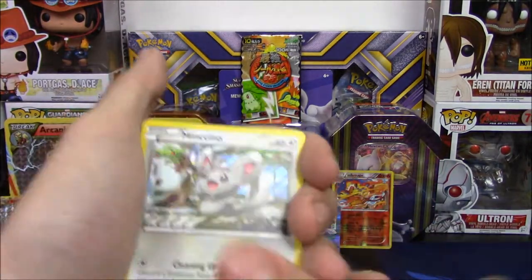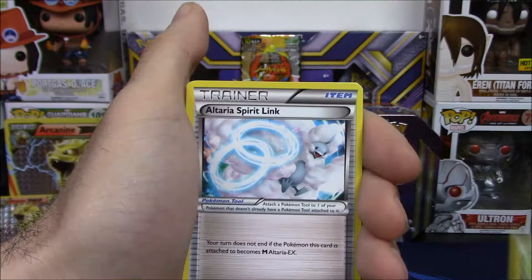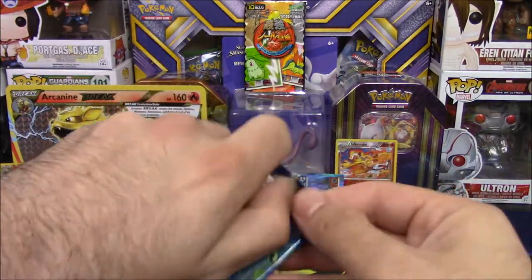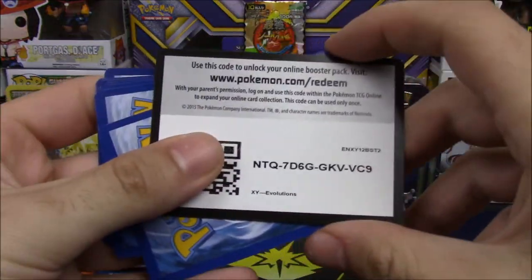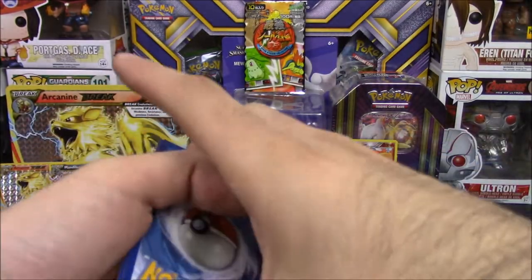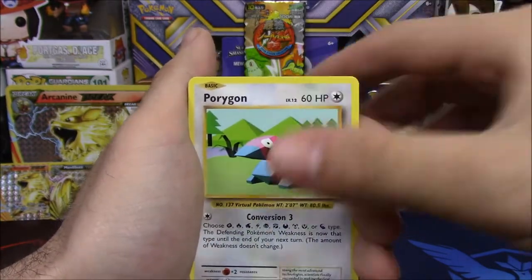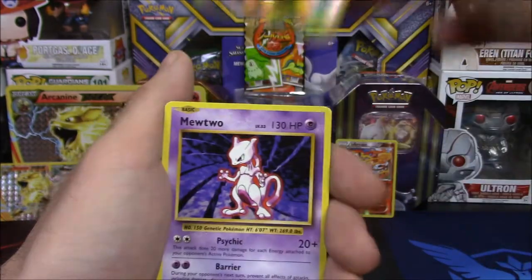Evolutions is gonna have to come in super clutch. I have mama clutch as my backup — there's probably a crazy Mewtwo in one of these packs. Another Lucario non-holo rare. I don't know why I didn't use this camera angle the whole time. We pulled a reverse rare Zapdos — can't complain about that! Evolutions is definitely taking care of us so far. Even the green pack wasn't the worst thing.